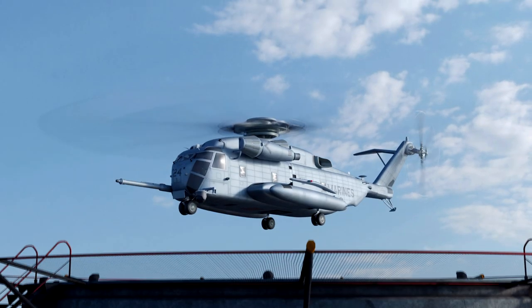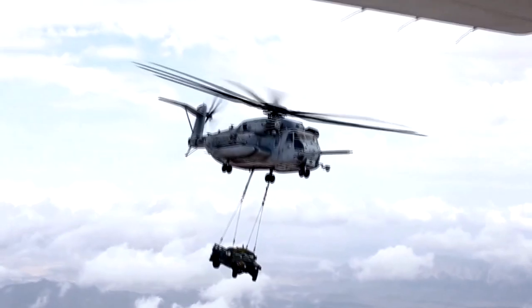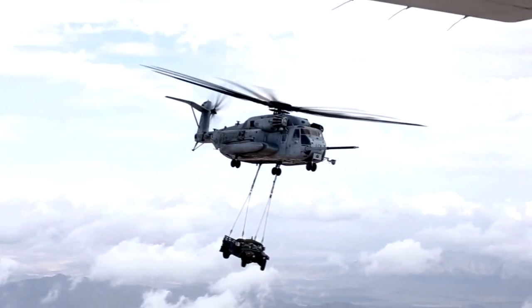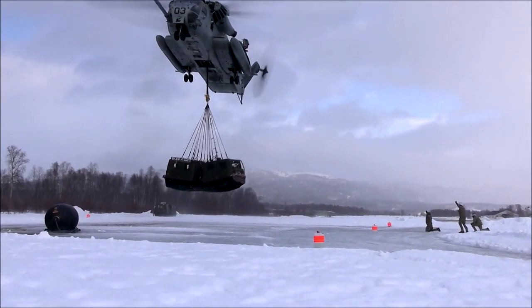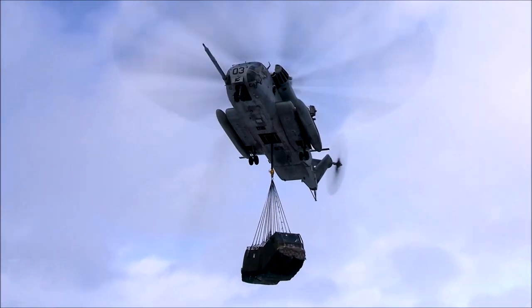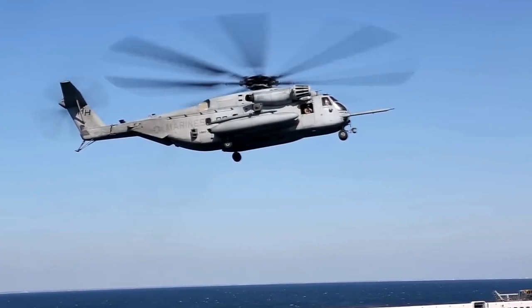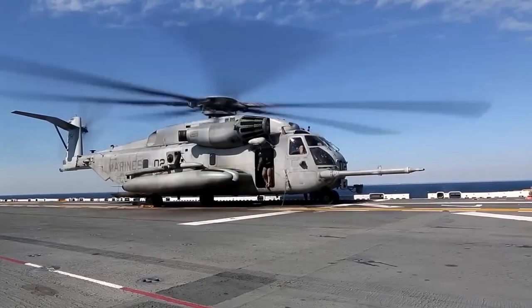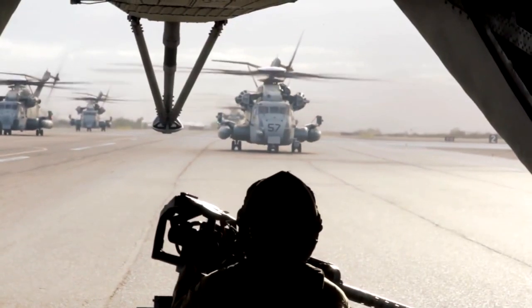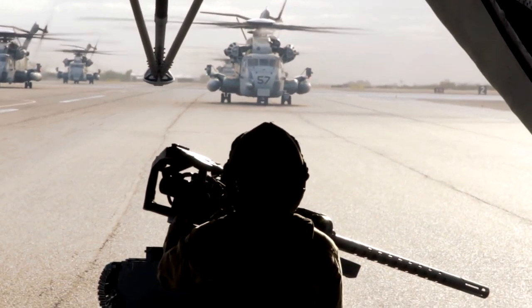The Sikorsky CH-53E Super Stallion represents a workhorse of the US military. The heavy-load helicopter has been in service longer than many people watching have been alive, and the weight it can carry defies logic given the size and ability of the aircraft. It took many iterations for Sikorsky to get to the point of introducing the helicopter into service, but when it did, it wasn't going anywhere for many years. The Stallion may now be in its twilight, but the US owes a huge amount to this loyal workhorse.